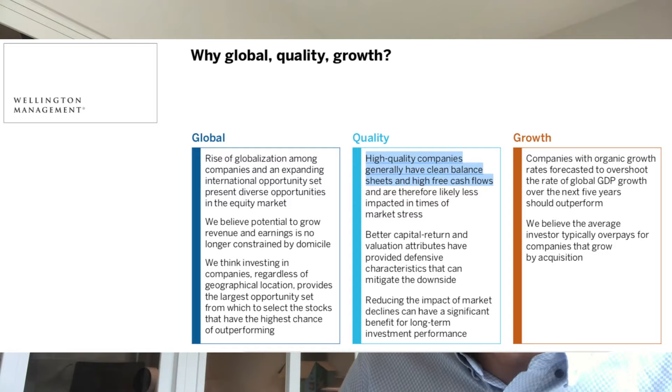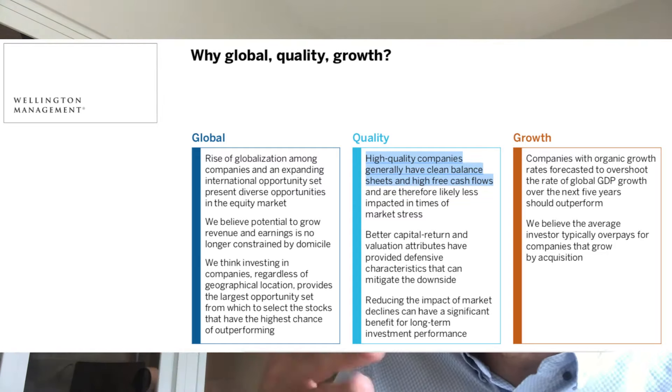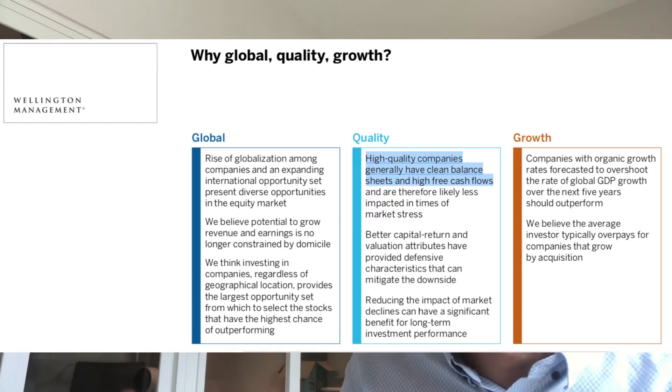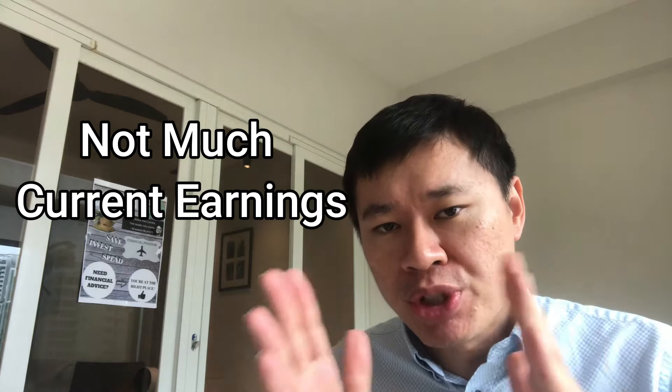The next part is 'Quality.' Why are they trying to qualify quality? High-quality companies that generally have a clean balance sheet and high free cash flow will come through their filter. That means companies like IT firms — Facebook, Amazon, Microsoft — actually spit out a lot of free cash flow. But companies like Tesla, which is high growth but don't have a lot of current earnings right now, hopefully don't get through the filter. And indeed, Tesla is not in the top 10 holdings.